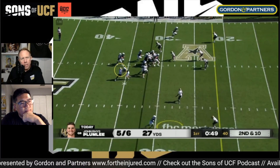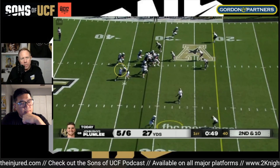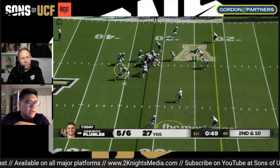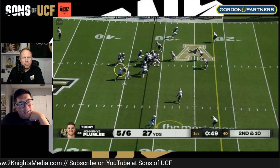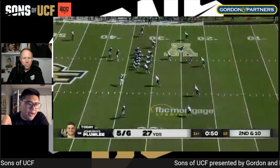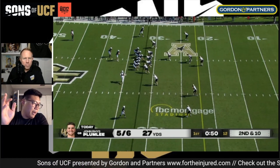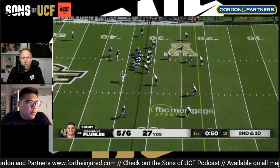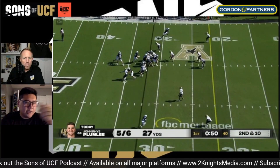On the RPO, the route at the top of the screen is the post-snap read. Throwing to the bottom would be a pre-snap read — he didn't like the look pre-snap and he'd have to pivot and open back up that way, which isn't practical since you can't read out of the back of your head. That's the distinction between pre-snap and post-snap reads.